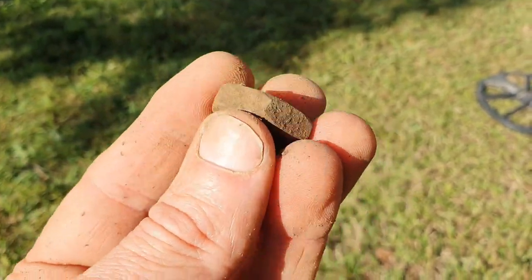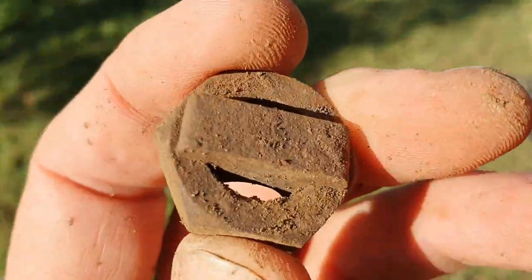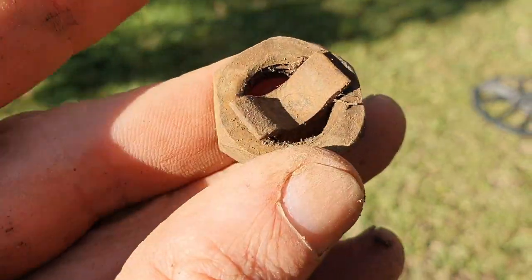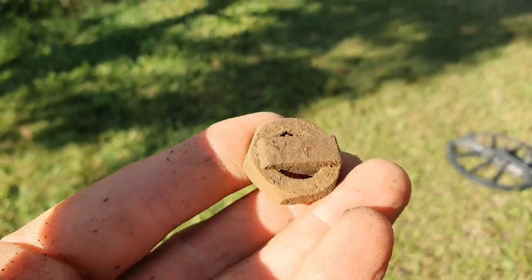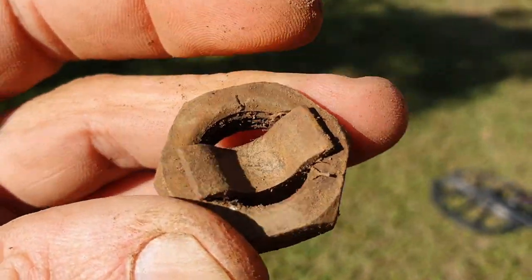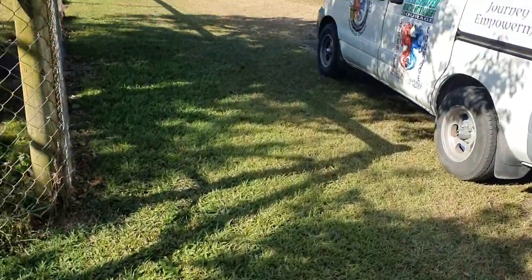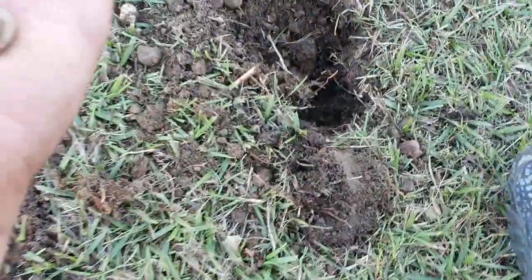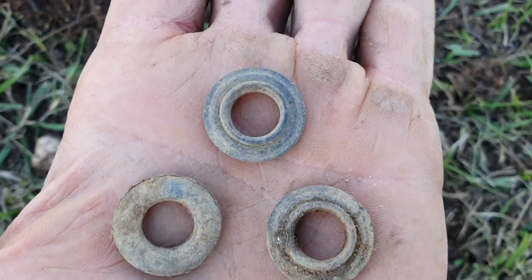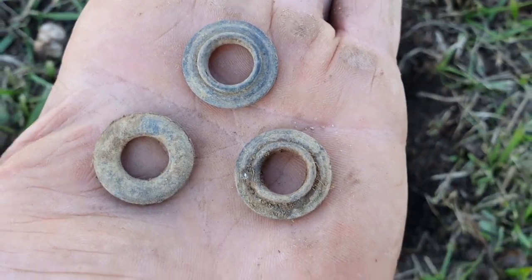I've found a few of these in the past couple of years. If you know exactly what that is, just write a comment in the section under the video. Just found three of those old tarp ring eyelets — I believe that's what they are — all in that one hole.